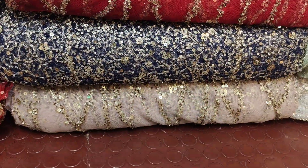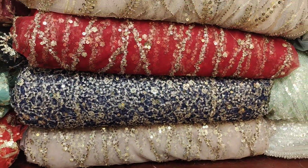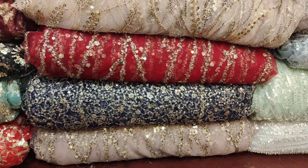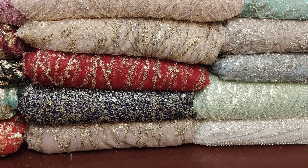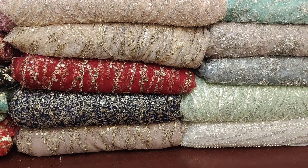Besides this, there is a layer design and a border design as well. If anyone is interested, contact us on WhatsApp and we will show you open pictures and model pictures.